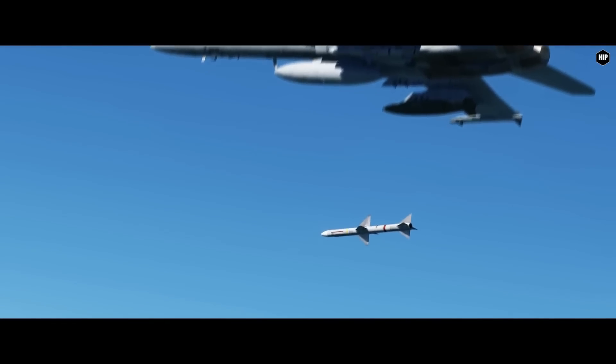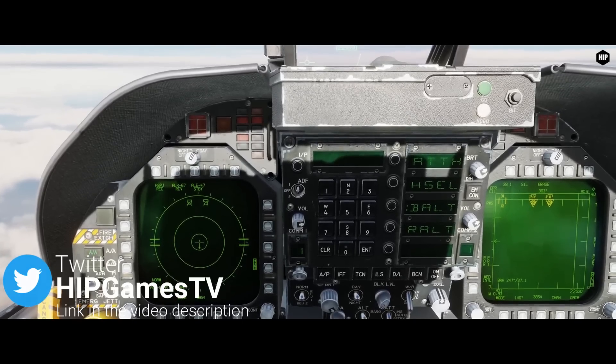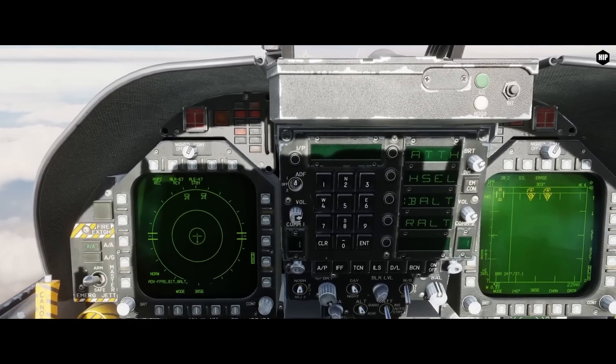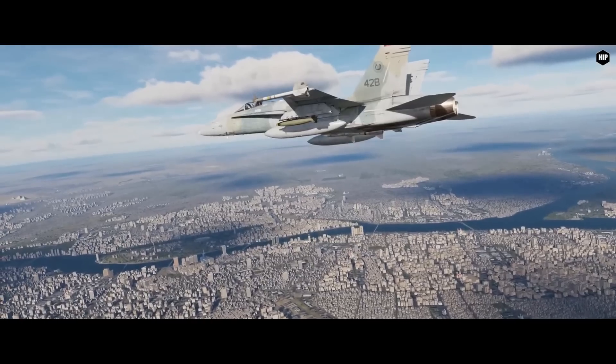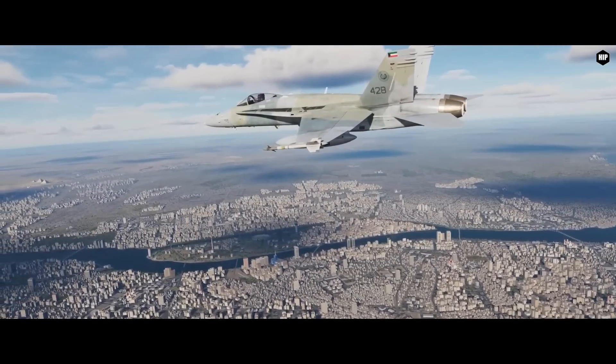We got a Hornet video showcasing the changes coming to the Electronic Warfare page with the new ALR-67 symbols and enhancements, plus a good tease of the C9 map. I watched the video 3 times and didn't get enough.